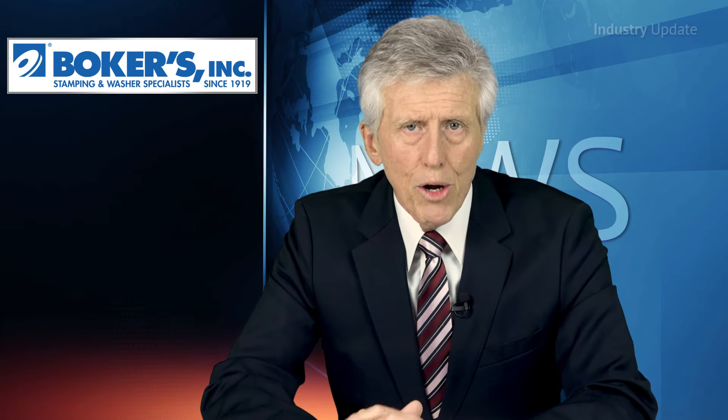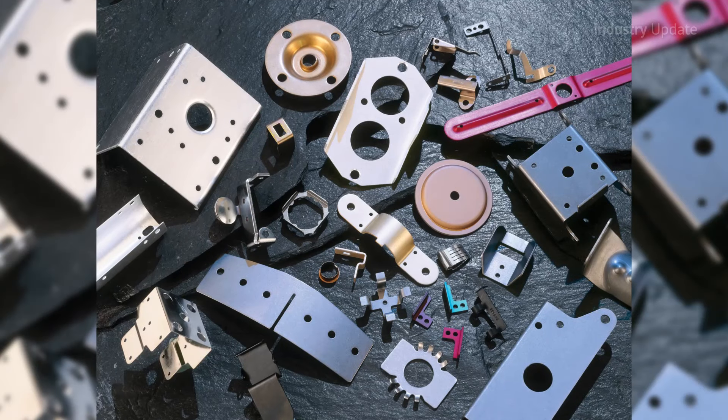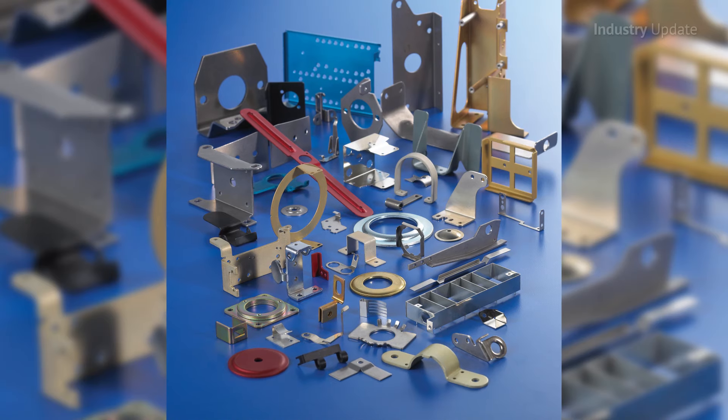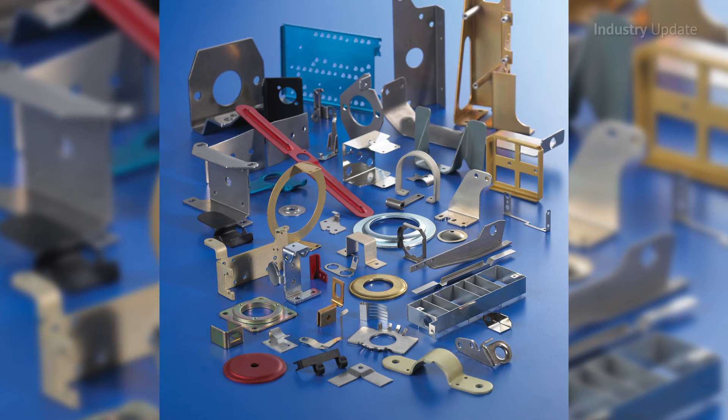The versatility and competitive prices of stamped components make them ideal for low, medium, and high volume machine assembly operations. The challenge is selecting the right precision stamping manufacturer to create the parts you need, freeing you up to concentrate on production and continual improvement.